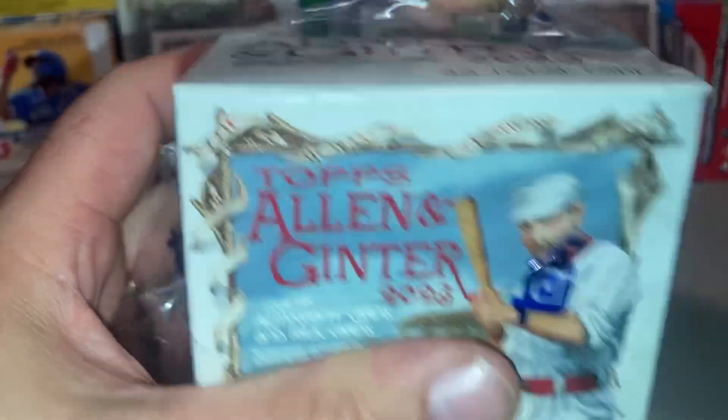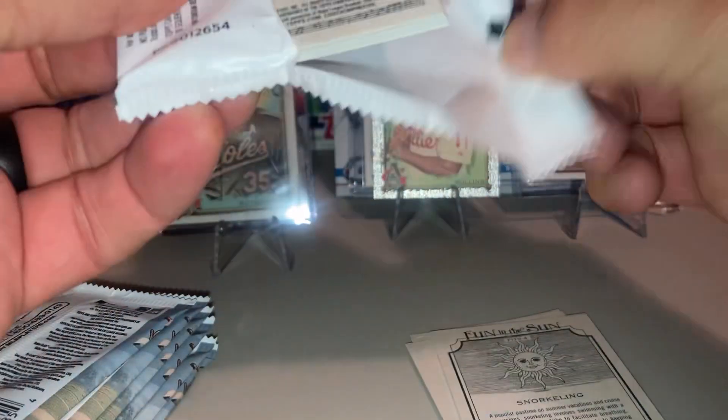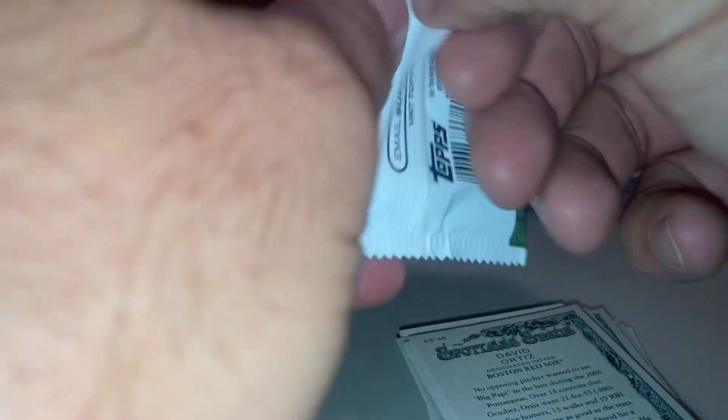I'll pick one more box. Let's see what we got — trying to make Rips. Robert De Niro autograph coming up. If you're watching now and you're enjoying it, hit the thumbs up, subscribe. I like this set, kind of looking forward to it coming this year.